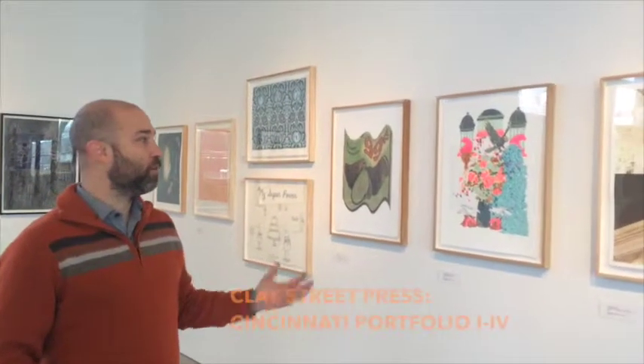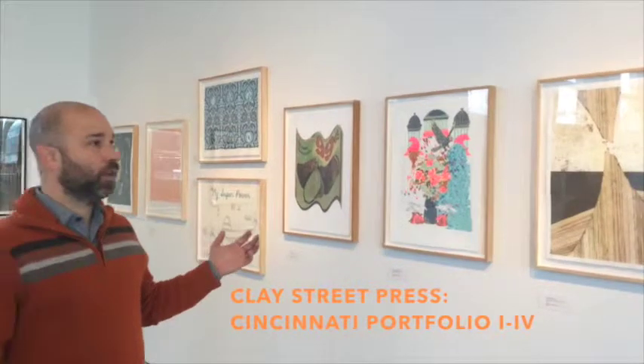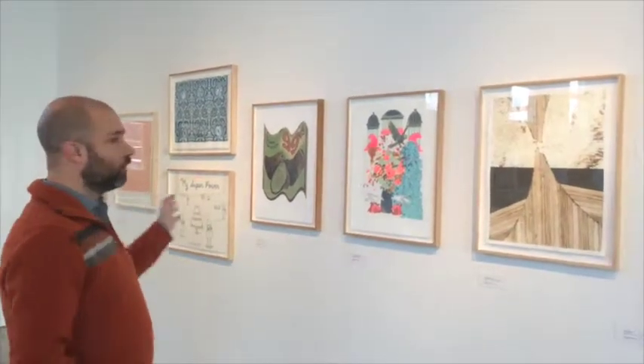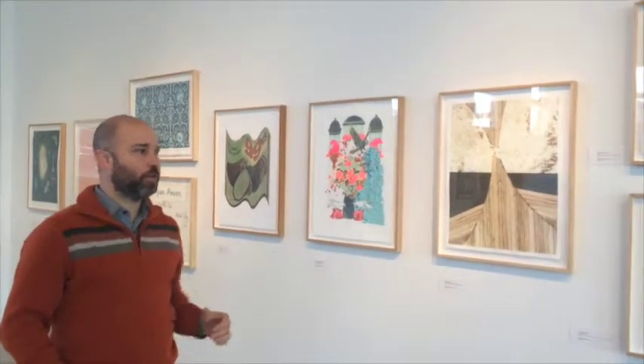This is Portfolio Four of the Cincinnati Portfolios. It was made in 2013, and each print was made in an edition of 25. This is the most recent one, so it features the younger artists — the artists of the current generation.